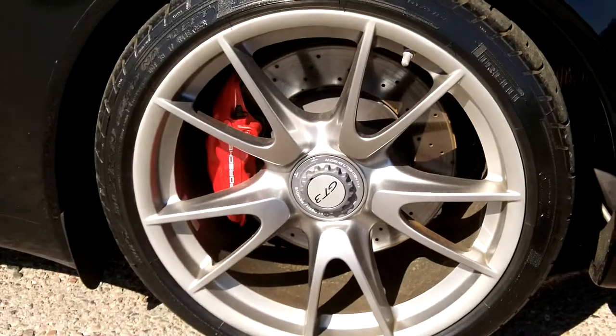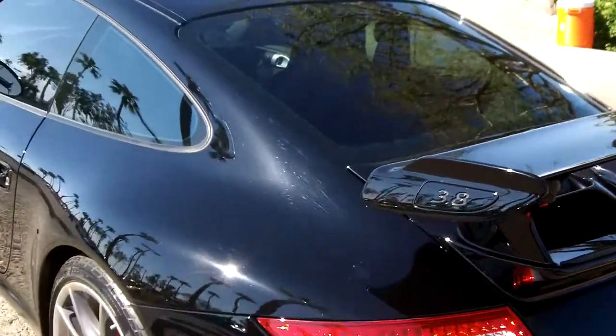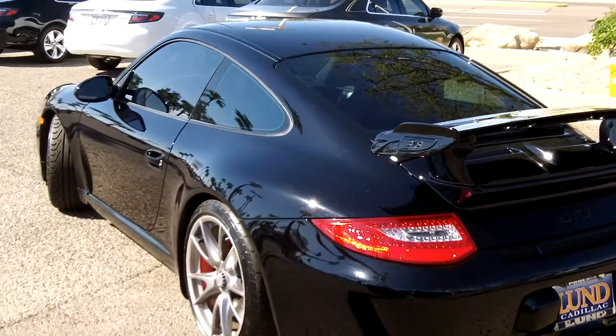Going around to the rear — drilled rotors, four-wheel ABS, disc brakes.